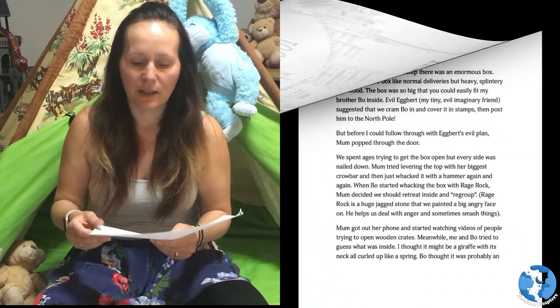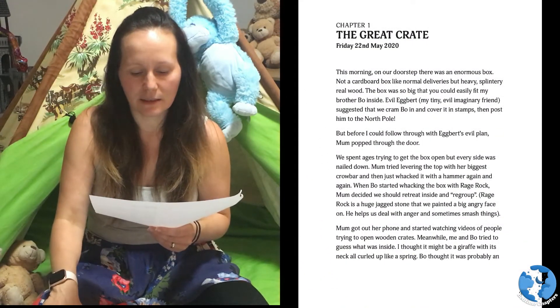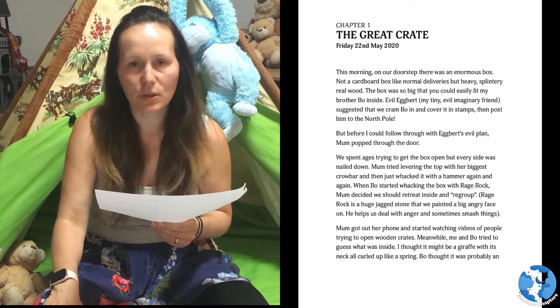Chapter One: The Great Crate. Friday 22nd May 2020.